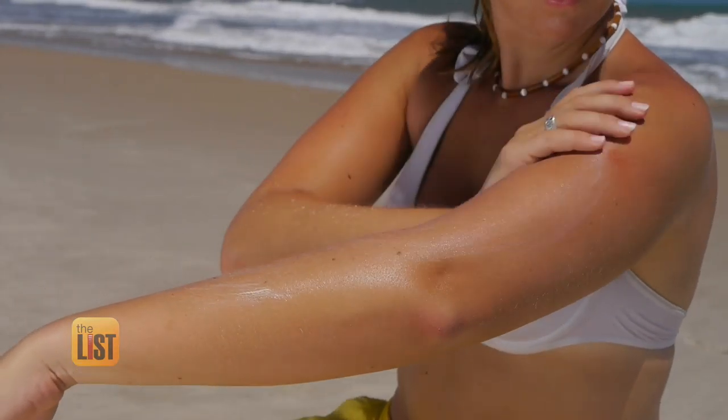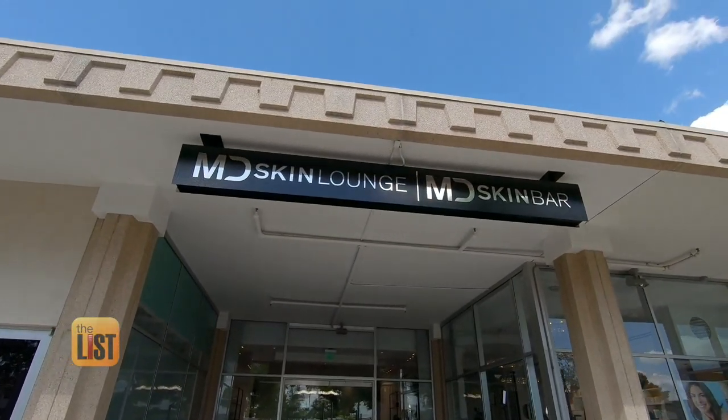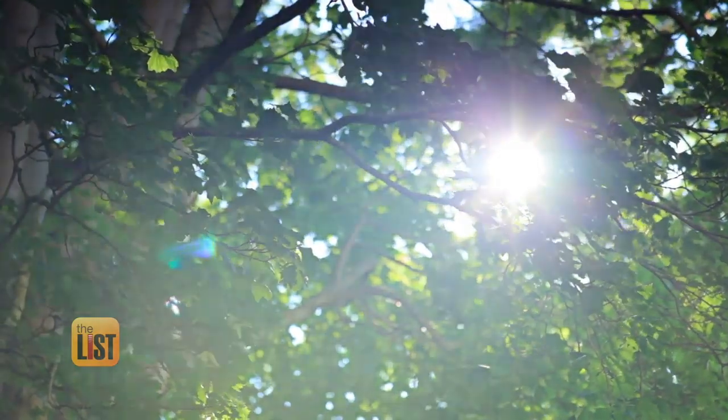Summer is almost here, and to make sure we enjoy the sun while protecting our skin, we turned to clinical director Jamie Comstock of MD Skin Lounge to give us summertime skin tips.